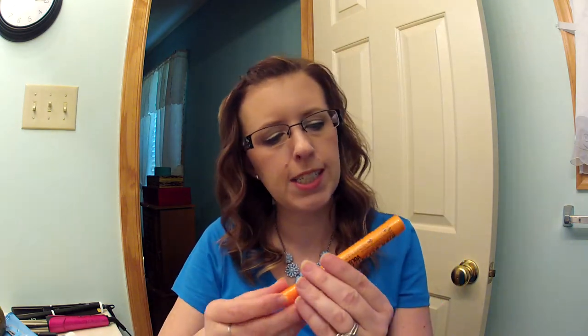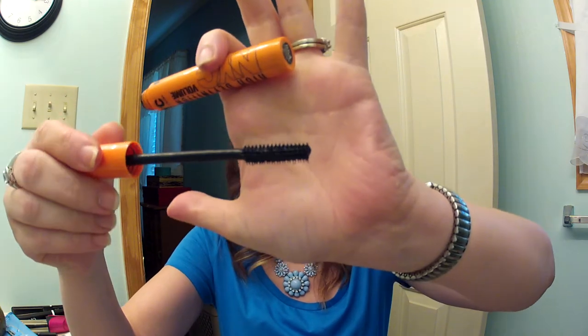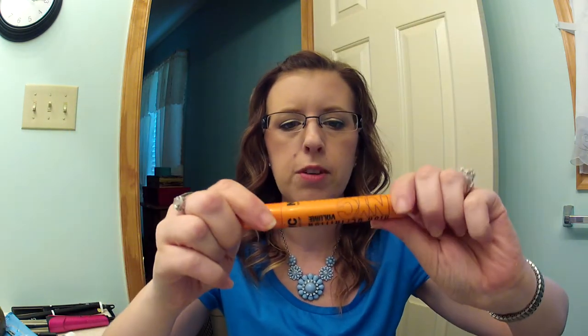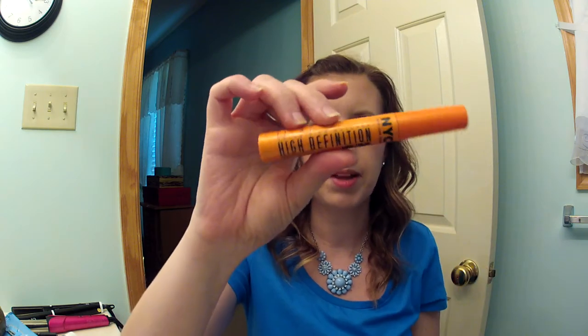The last three: first is the NYC High Definition Volume Mascara. I really like this mascara — it's a good mascara to pair with other things. It has a small rubber bristle wand and a nice wet formula. I would repurchase this again. It's extremely black.